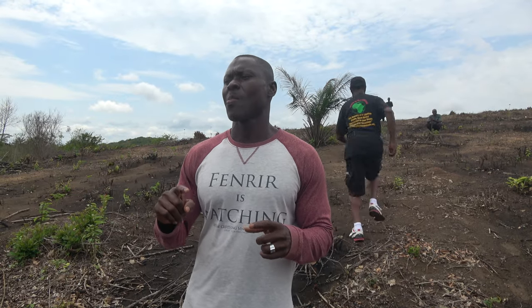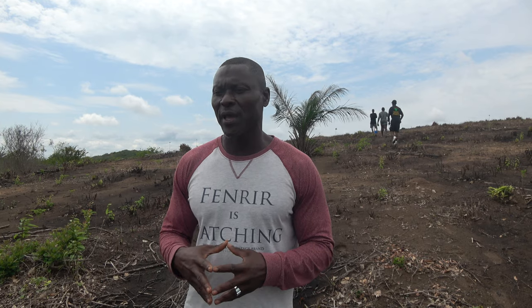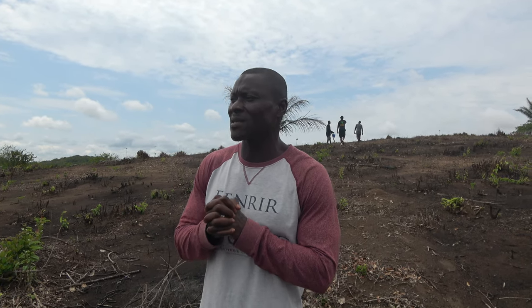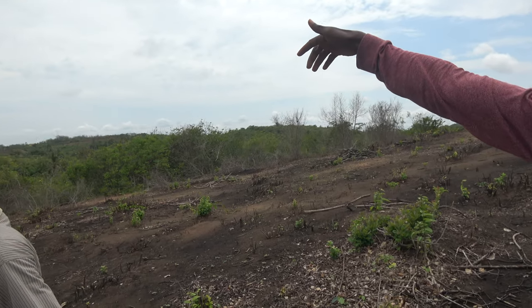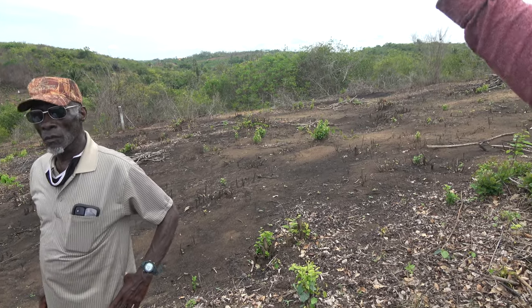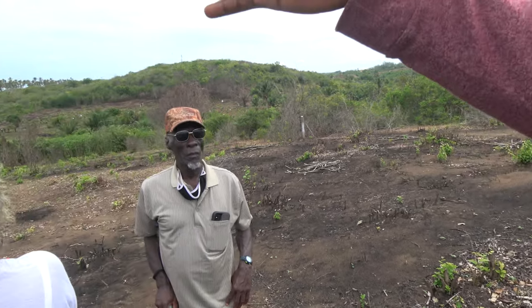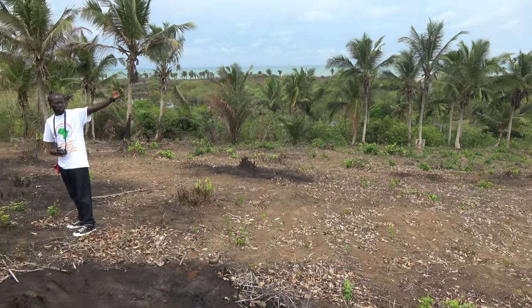The measurement of a plot is 70 by 100 feet and the total is five acres, giving you about 25 plots across the five acres. The land actually starts from where the water is — we passed that point getting here but we haven't cleared that section yet. Later on we'll clear that land and plan to make a small lake before the ocean.